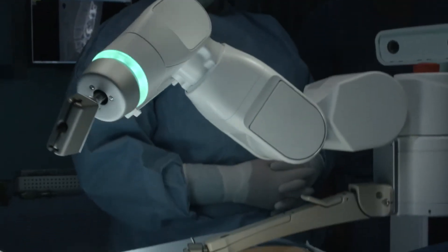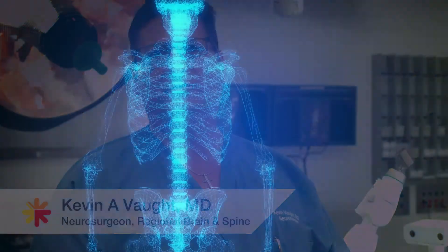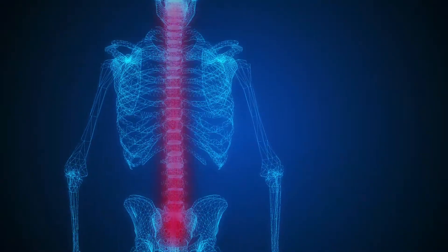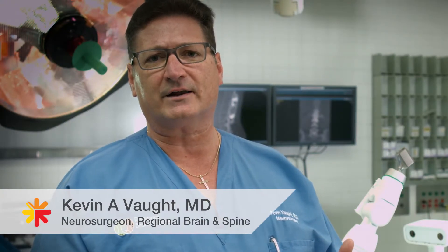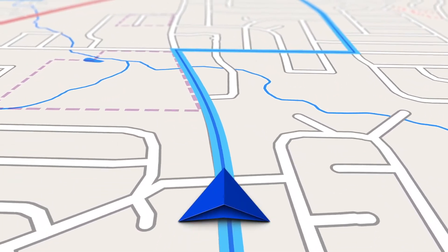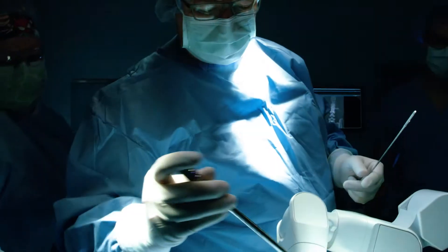Robotic surgery for neurosurgery is primarily related to surgery for the spine. It is used for placement of instrumentation in either the cervical spine, the thoracic spine, or the lumbar spine. The idea of the robotic technology is similar to what you use in your car for GPS technology — it helps place our instrumentation in a very precise way.